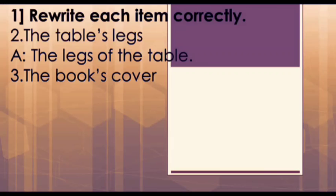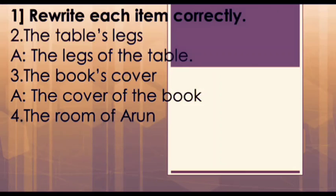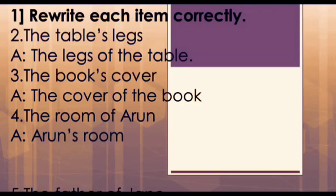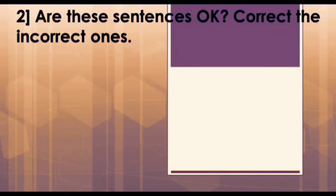Likewise, 'the book's cover' is incorrect; the correct answer is 'the cover of the book.' On the other hand, 'the room of Arun' is not preferable — 'Arun's room' is better. Similarly, 'father of Jain' is incorrect; the correct answer would be 'Jain's father.'